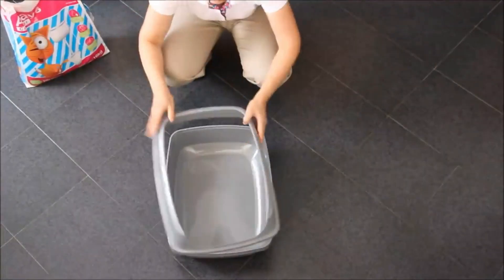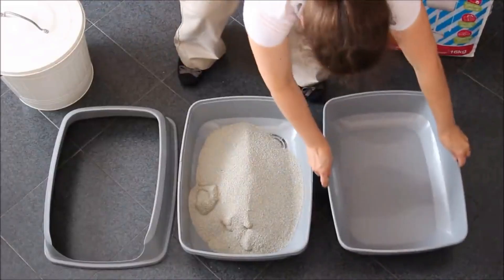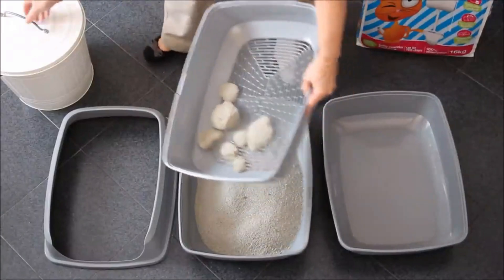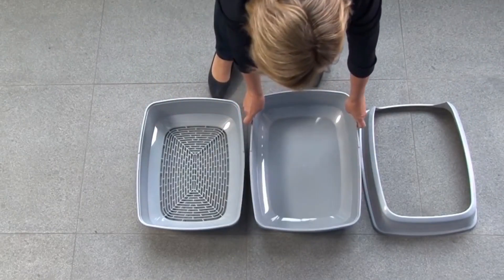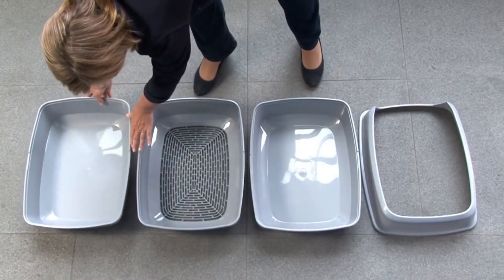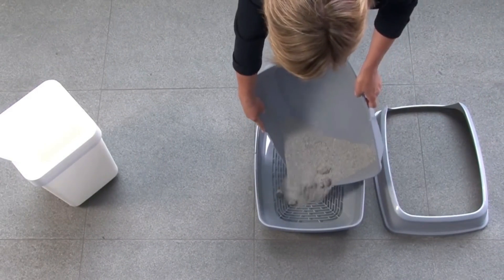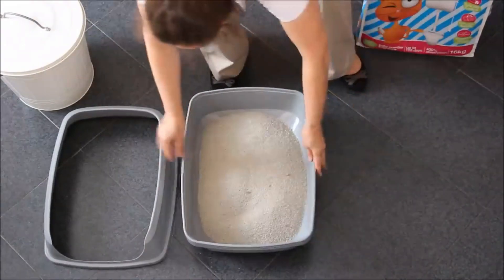The tray's edges are as raised as a royal balcony, ensuring no litter escapees stage a breakout. Plus, it features a nifty sifting system that makes cleanup as easy as shaking a martini — stirred, not spilled. Crafted from tough-as-boots plastic and available in various sizes, this tray fits your needs like a tailored suit. It's a perfect combination of luxury for your cat and cleanliness for you.